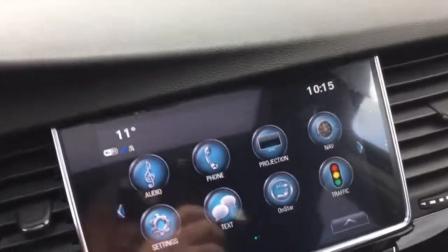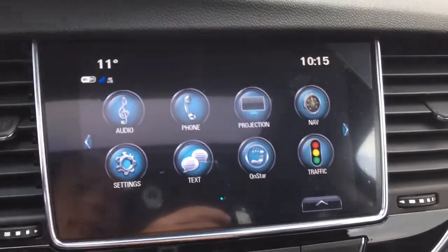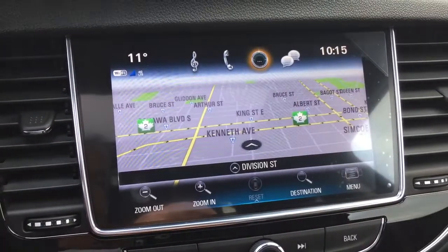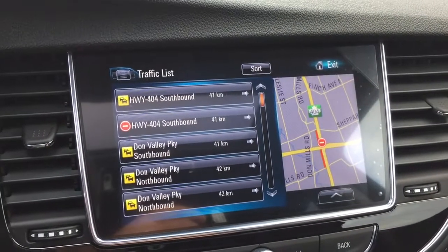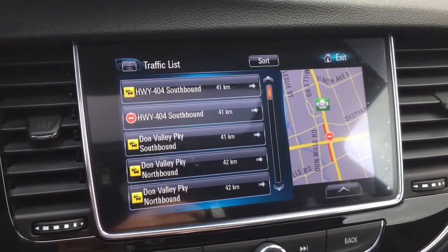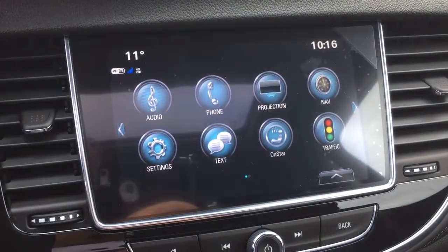You have a full color touchscreen with AM/FM, Sirius XM satellite radio, time and temperature display, onboard navigation, and a traffic function that will tell you where the trouble spots are on the road so you can plan your trip around that. Also Apple CarPlay and Android Auto with projection.